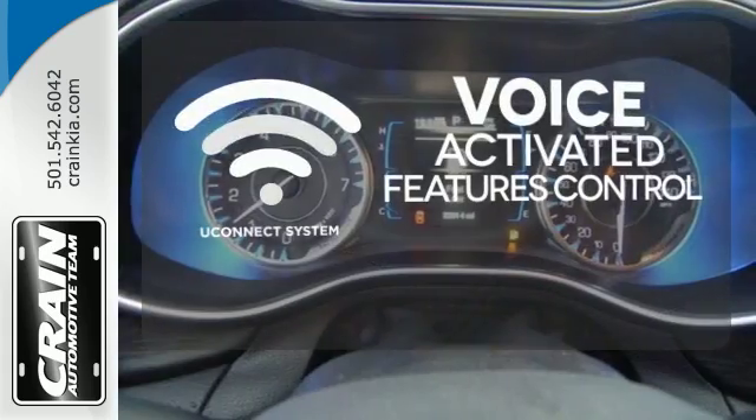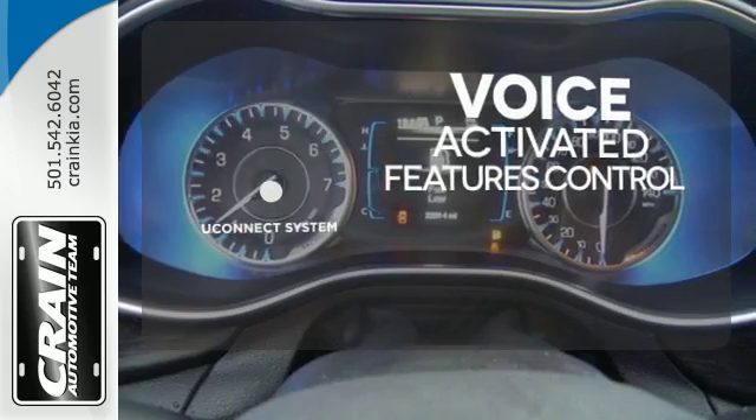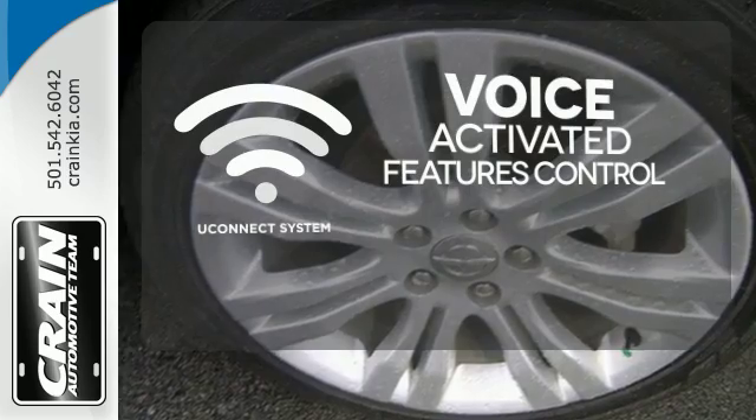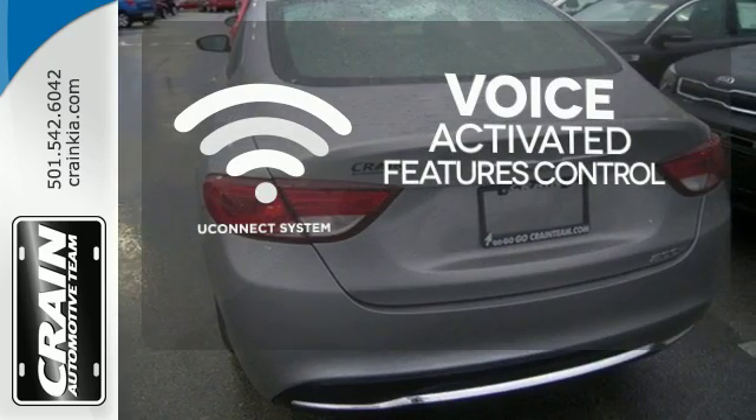Uconnect offers intuitive communications capabilities and enhanced safe vehicle operation with advanced voice recognition controlling your hands-free phone, music, and telematic systems.